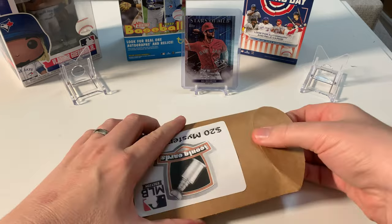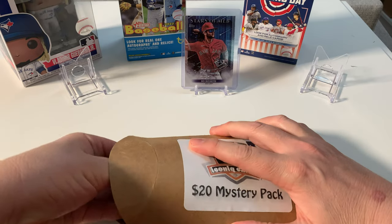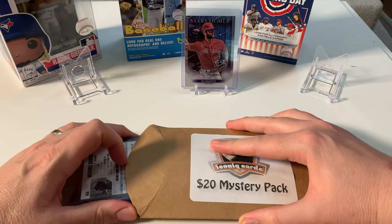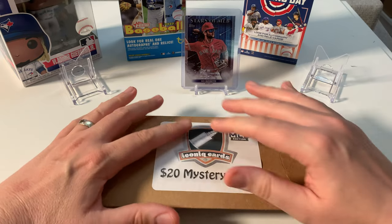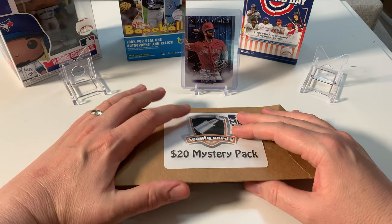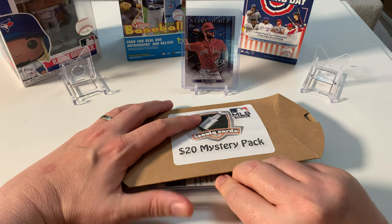I should say I'm not super familiar with baseball lately. I really kind of stopped watching when the Expos got screwed over — there was a strike back then. But I'm pretty excited because I'm actively collecting baseball again now, getting into the Jays, so let's see what we've got.